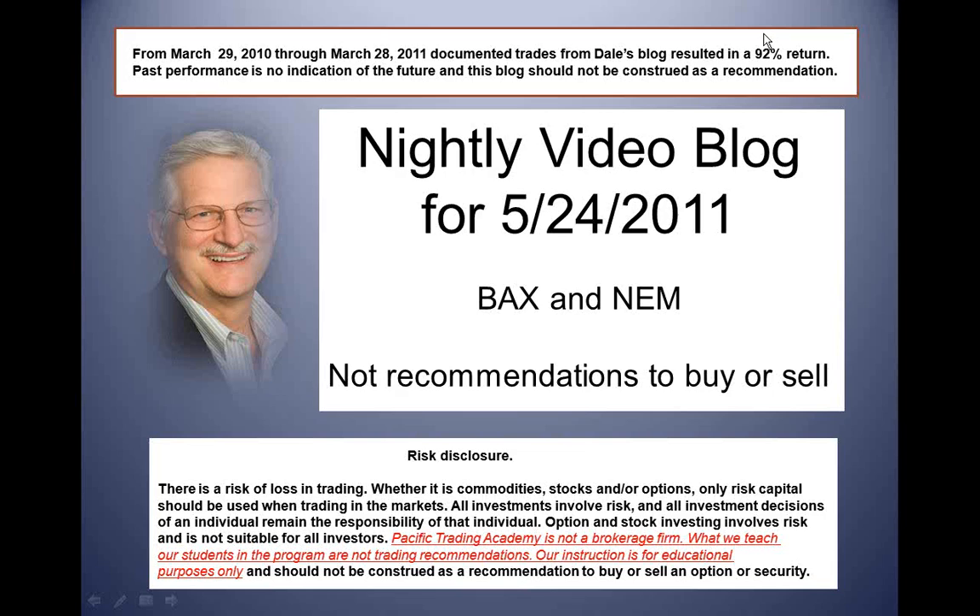Hello, this is Dale, and this is my nightly video blog for Tuesday, May 24th.